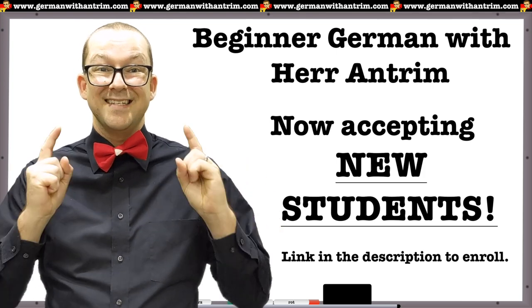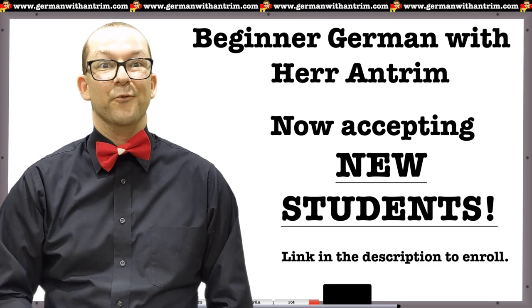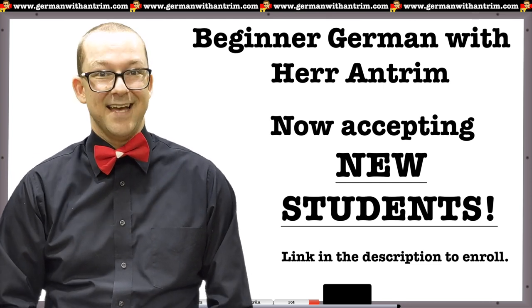Beginner German with Herr Antrim is now accepting new students. Click the link in the description right now and enroll before enrollment closes again.